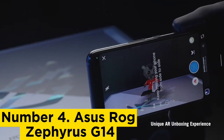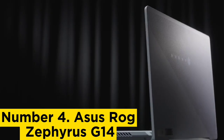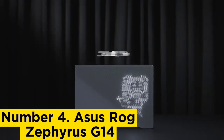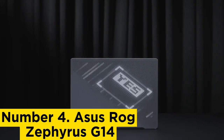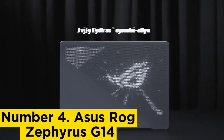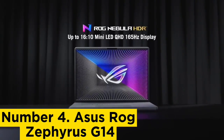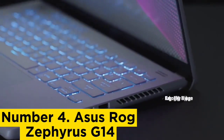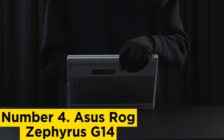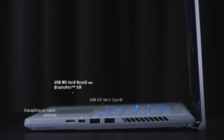Number 4: ASUS ROG Zephyrus G14. This incredible laptop features 16GB of RAM and 1TB of storage, which is ideal for large software. And while it comes with a Ryzen 7 processor, it's still powerful enough to handle mechanical projects. The Zephyrus G14 is also one of the best laptops for engineering students when it comes to affordability. At just under $700, this computer is nearly half the price of its competition. Even if this just gets you through school, you won't regret this investment.